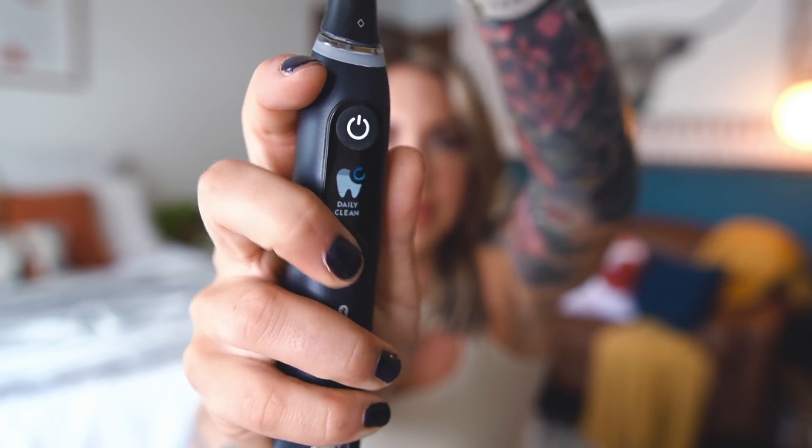This is a weird favorite — I know it's not really beauty, but it's kind of health. This is probably the best toothbrush I've ever owned in my entire life. I don't even know why I bought it — it just looked very sleek and had so many good reviews on Amazon that I was actually skeptical. This is the Oral-B iO.